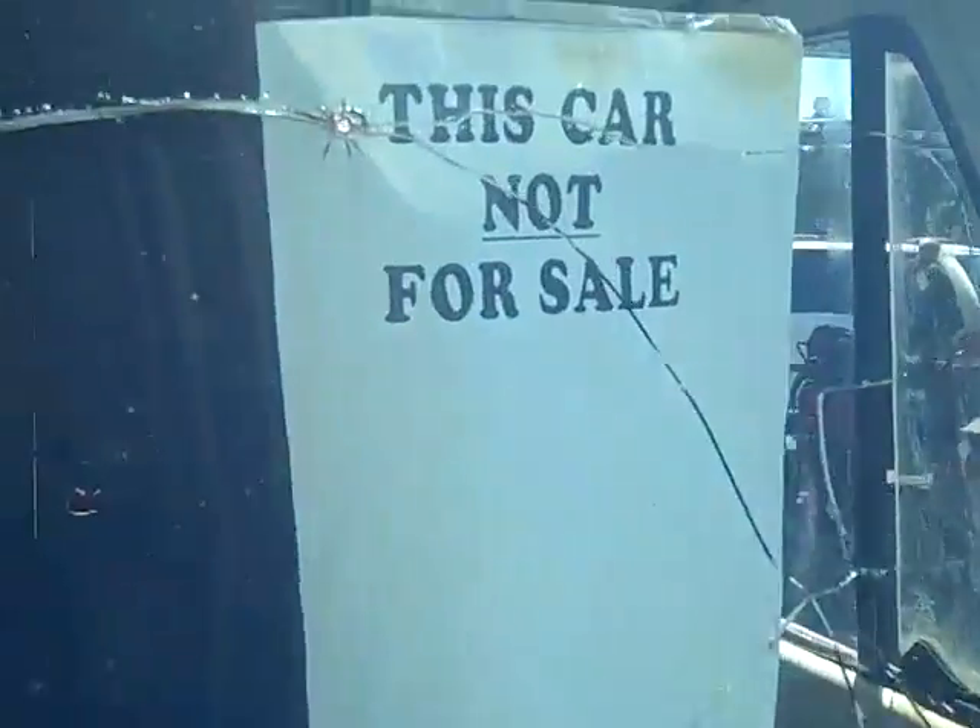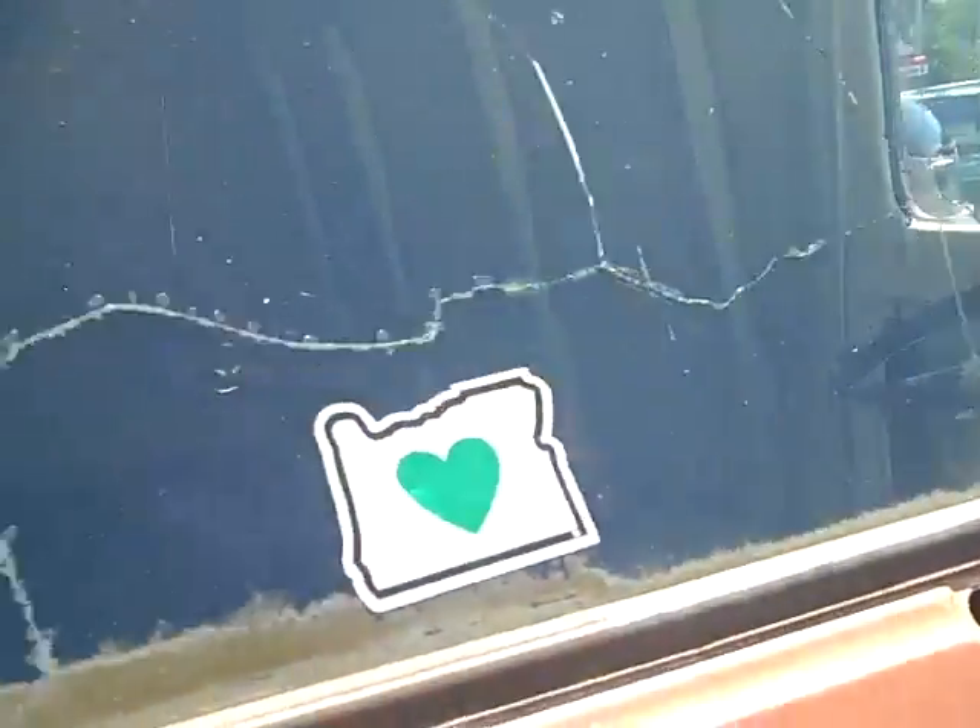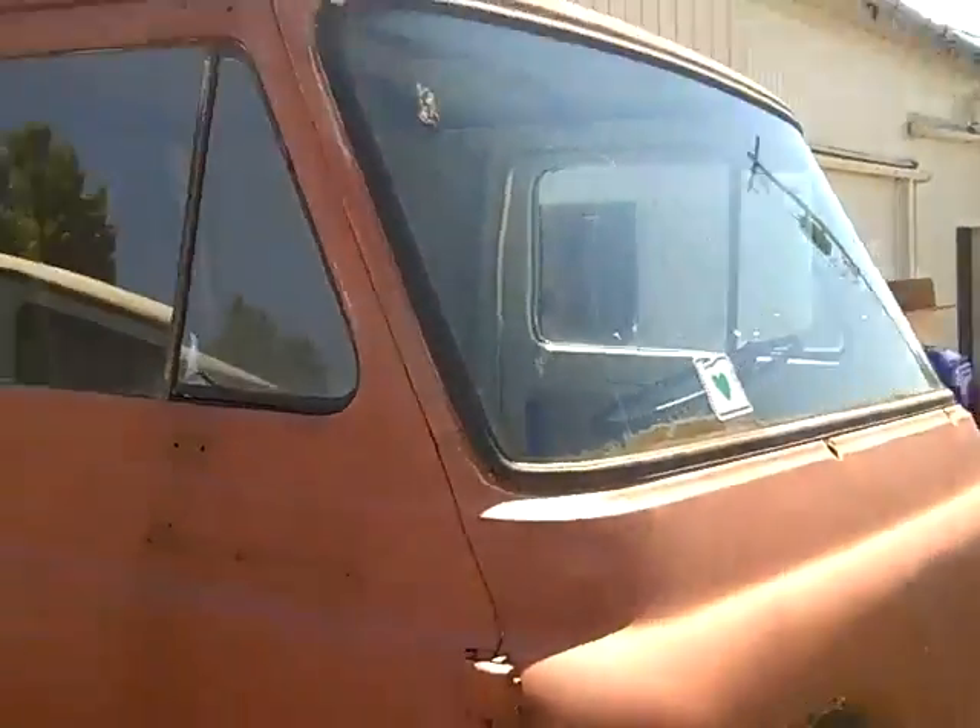This car is not for sale. It's one of Jerry's projects, and when he takes something on, he usually doesn't stop until he gets done.